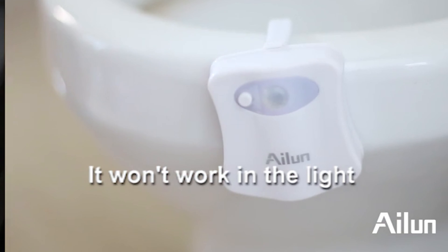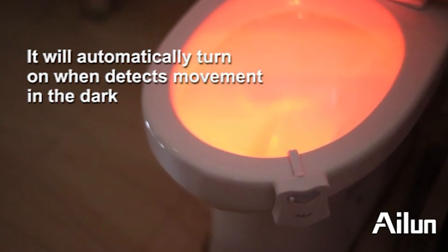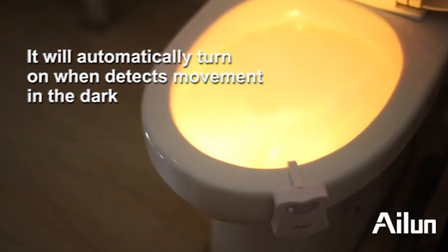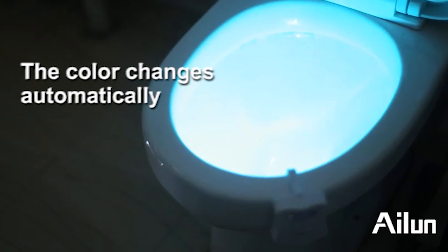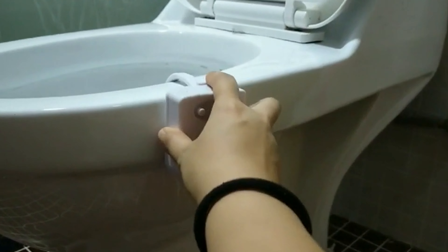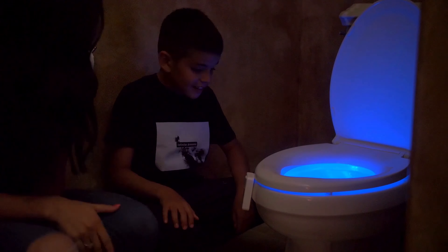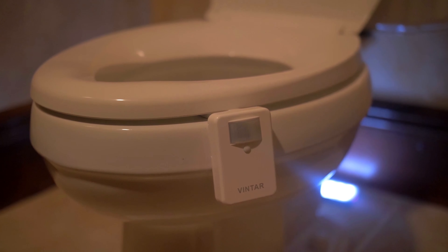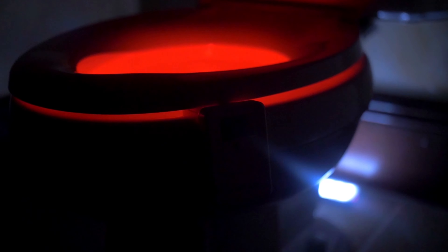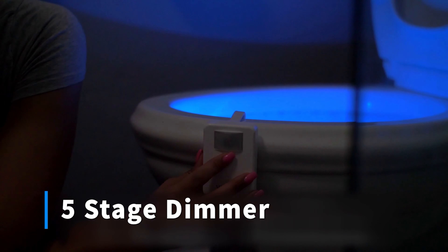A toilet bowl light is a very affordable way to give your toilet seat a unique and colorful look during the nighttime. It also helps you to locate the toilet easily without having to turn on the blinding white lights in the bathroom. Our guide video on the 10 best toilet bowl lights has all the choices you could hope for. Pay attention and pick the one best suited for your needs, and let me know in the comments if you use any of these.